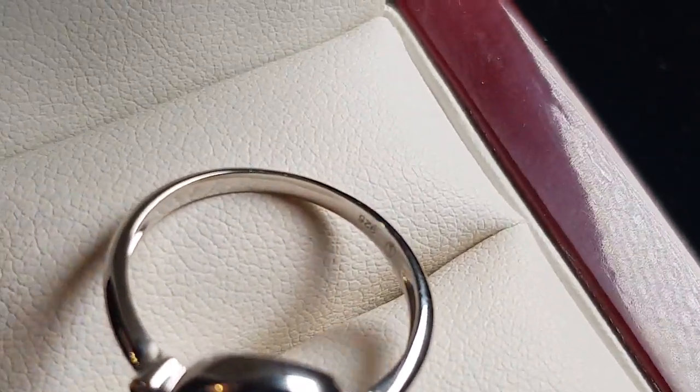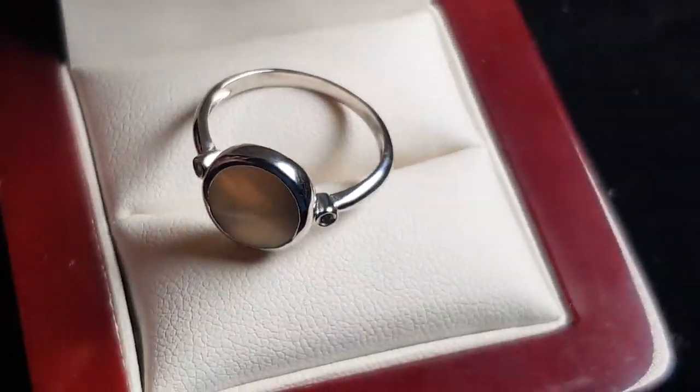Just showing you our logo — we've got the 925 stamp in there and also our logo as well.